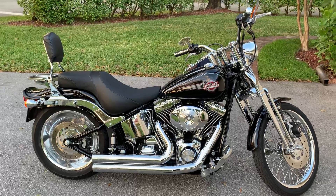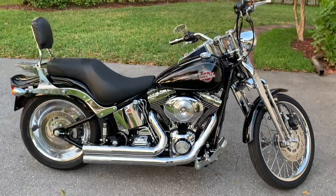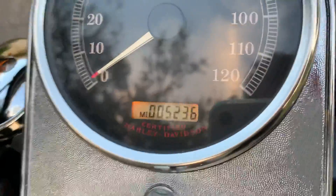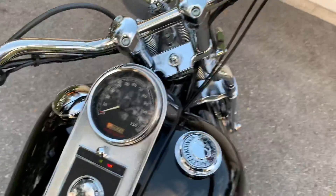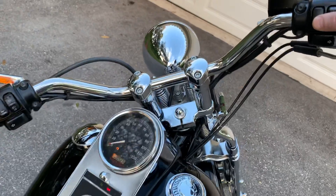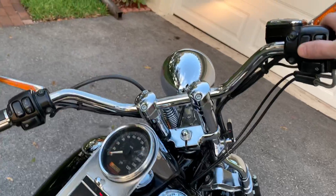If you're looking at this, you probably know you don't come across them often. This one has crazy low miles — 5,236 on the odometer. It has a brand new battery and Vance and Hines pipes.